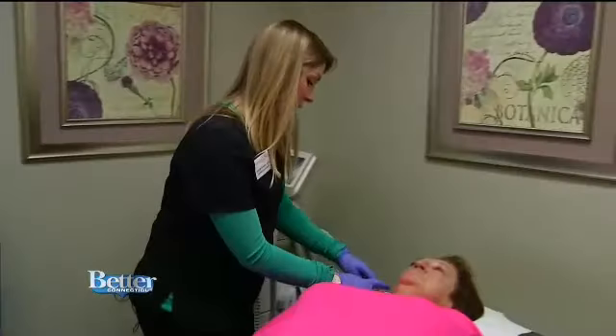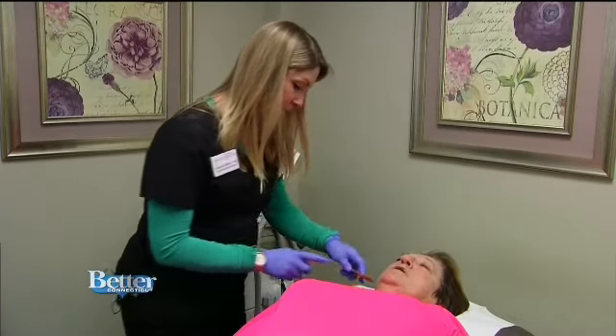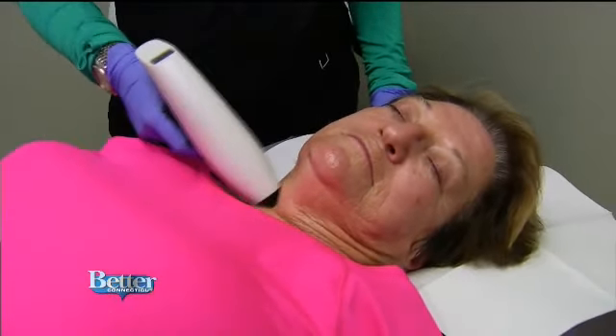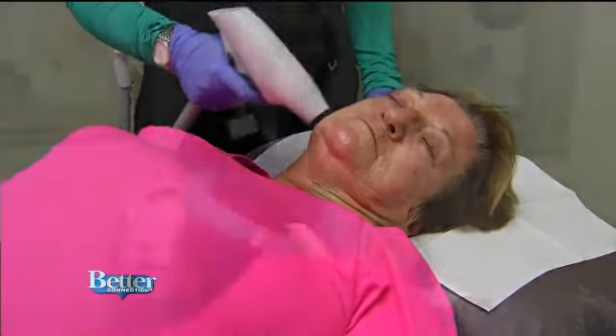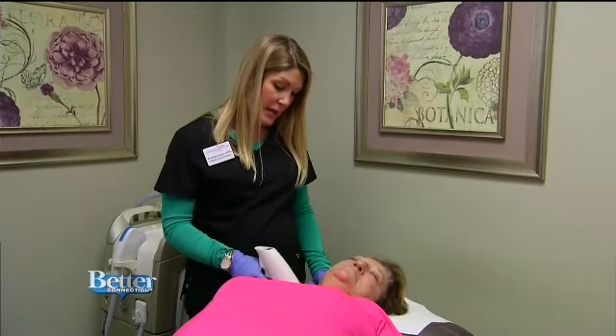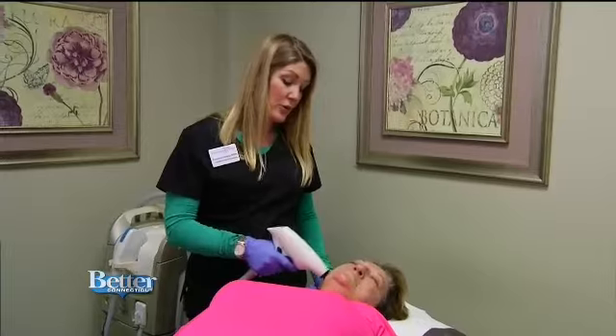Amanda applies oil to Donna's skin to prepare for the JuvaShape treatment and then begins. Starting to feel it warm up a little bit? Yeah. This treatment is done every two to three weeks, and you need six of these for your optimal results.